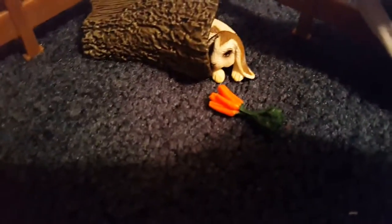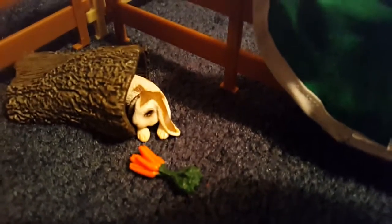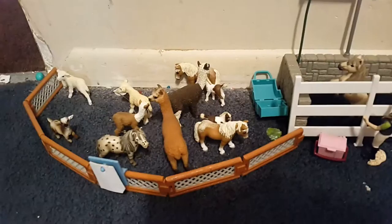I forgot to introduce this guy — this is Nibbles the rabbit, and Nibbles is quite the character. He's just hanging out, and he doesn't have a water dish right next to him because he can hop all over and go get some. And our miniature animals. In this box, in case you're wondering, there is a halter and some brushes — I got that with the wash stall.